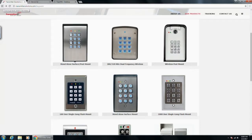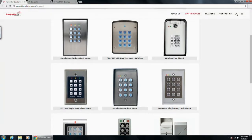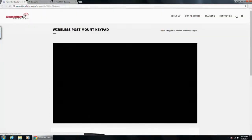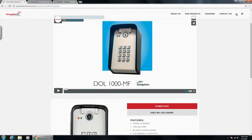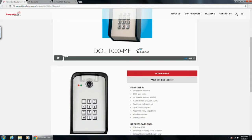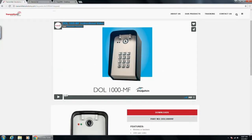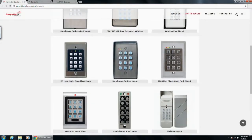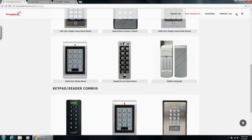Quickly going through our hardwired standalone options: top left is the standalone surface post mount. Top right is our wireless post mount — this keypad can also be hardwired and will do 1,000 memory as well. The 100-user single-gang flush mount, the standalone surface mount — all of the ones in the middle and at the bottom minus the mullion — are all hardwired keypads.